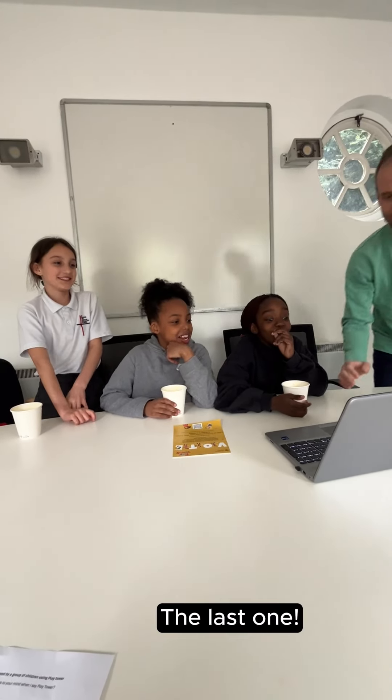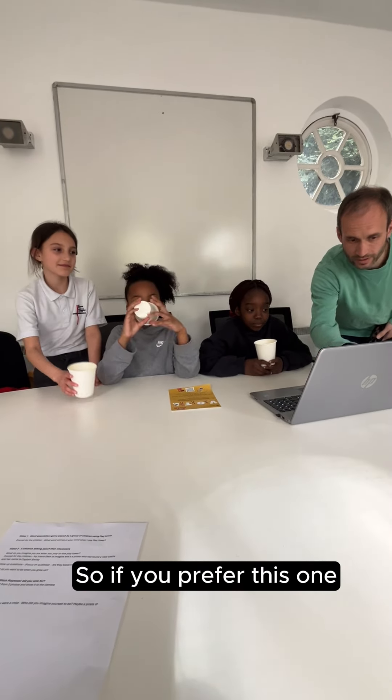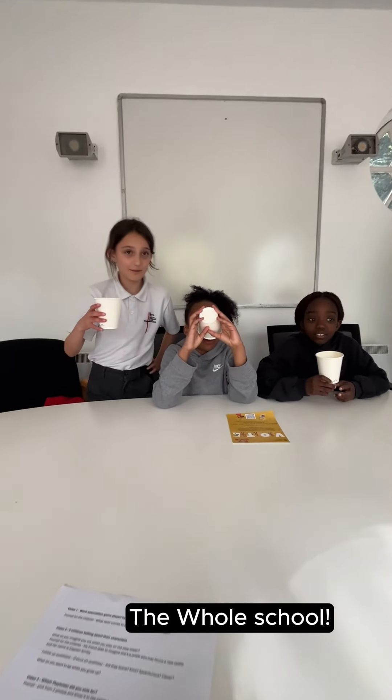You haven't seen the other one yet. Decisions, decisions — the last one. It calmed down. Not this one. The other one. I like this one. So if you prefer this one, you need to get voting. I'm getting voting. Go vote. Don't worry.